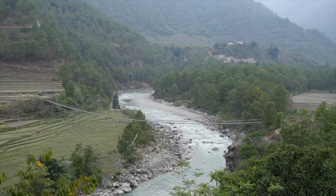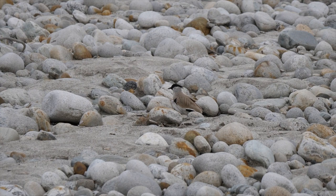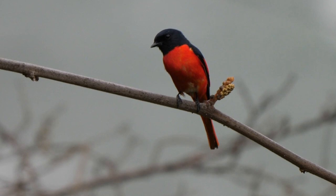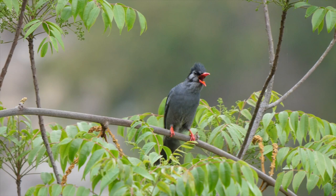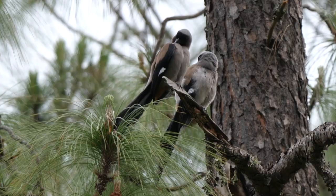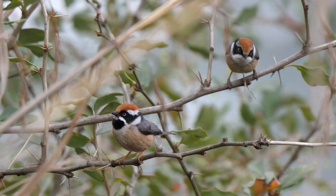We then drove north along the Pochu Valley in search of the rare and elusive white-bellied heron. No heron, but we did find a river lapwing looking after a chick. This stunning male long-tailed minivet was one of a number of passerines also found along the valley, along with a male oriental magpie-robin, a black bulbul, a pair of preening grey treepies, and finally excellent views of a small flock of lovely black-throated bushtits.